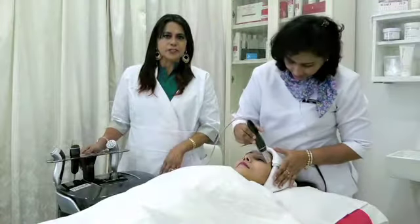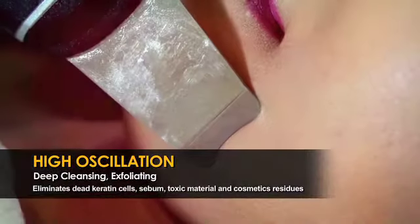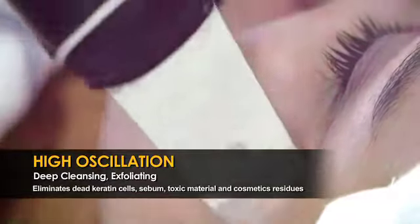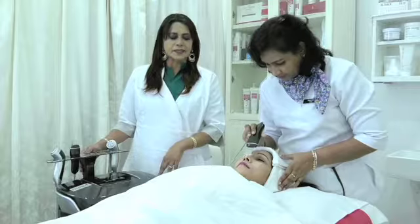This treatment is done after the cleansing, which is ultrasonic exfoliation, where we remove the dead cells from the inner layer of the epidermis. This is the best treatment to be followed by all other treatments.